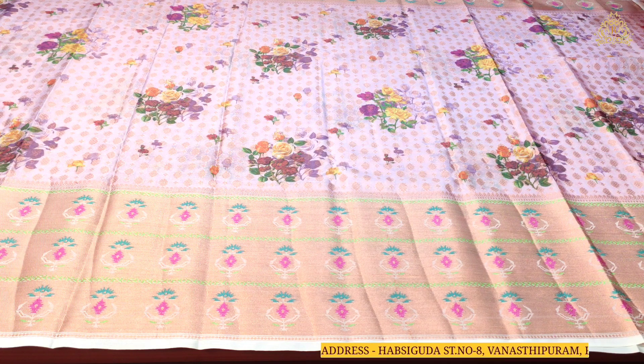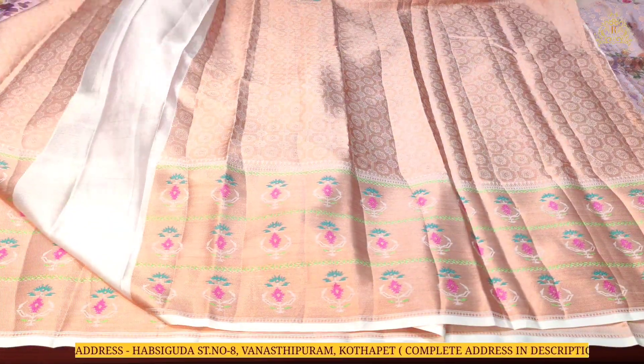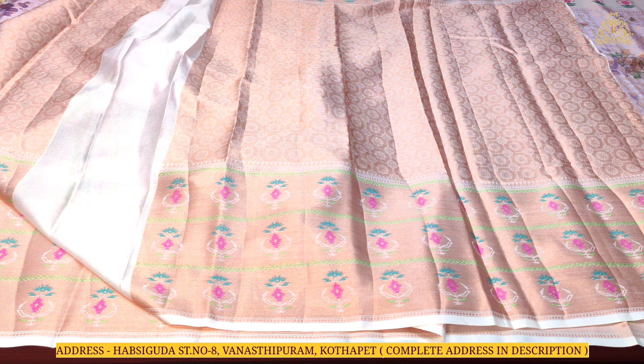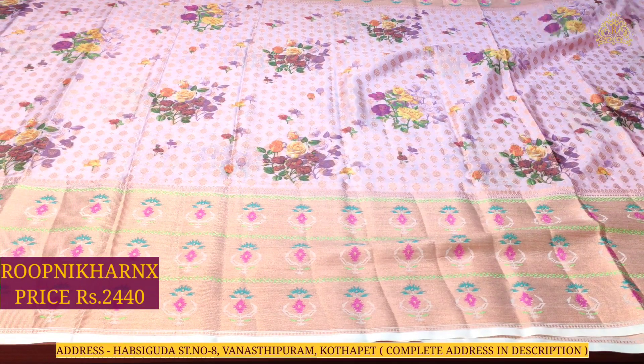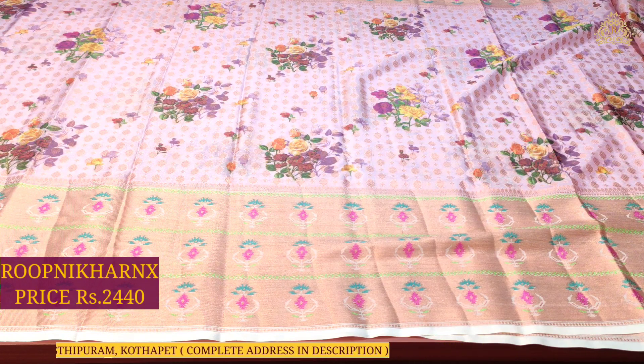As you can see, the overall view is very rich and beautiful. The blouse that comes with it is in self-color combination, completely covered in rose gold zari work, with borders on both sides for hands and neck. This beautiful saree costs 2440 rupees at Roopnikharnx wholesale price — best of premium quality.